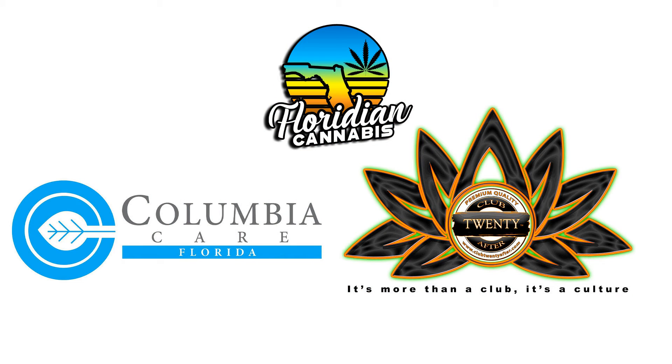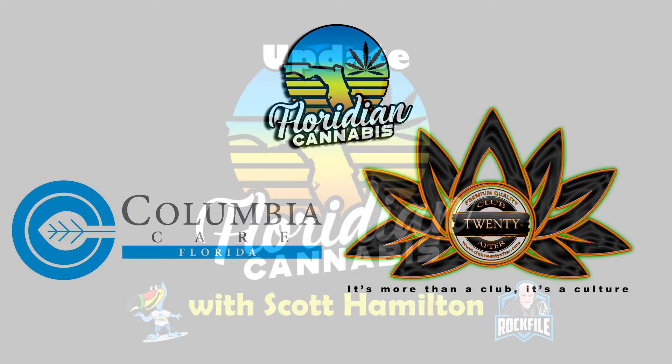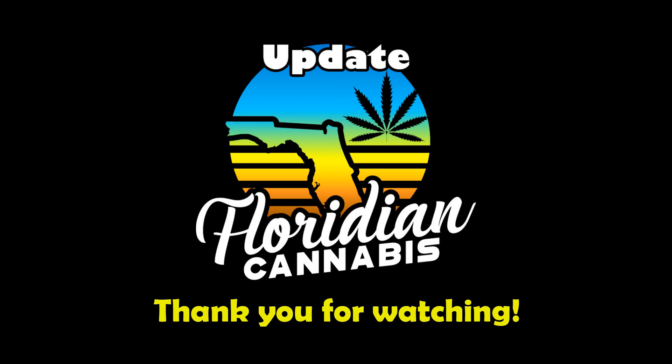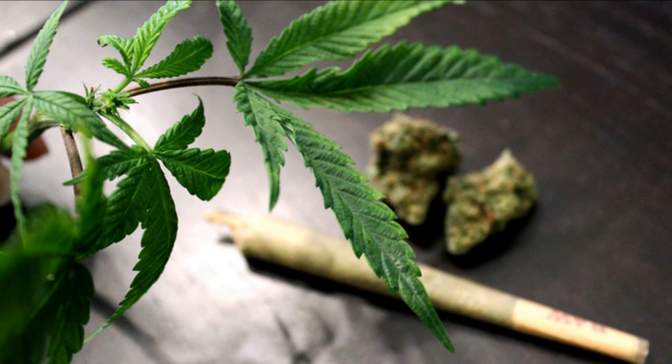Big thanks to our promotional partners, Columbia Care of Florida and Club 20 After. Check our site for links, details and more. I'm Scott Hamilton. Thanks again for checking out today's Floridian Cannabis video update for May the 24th. Have a spectacular day.